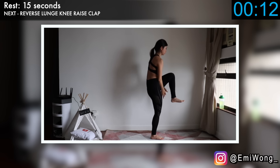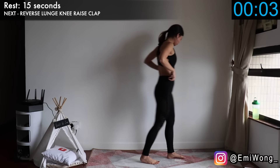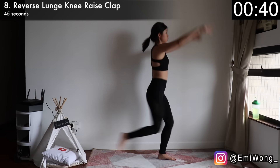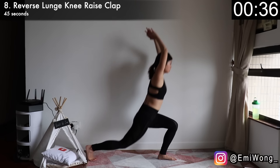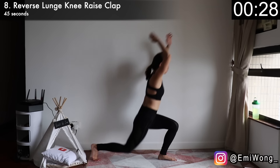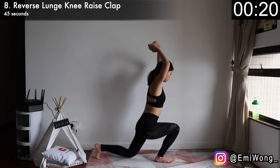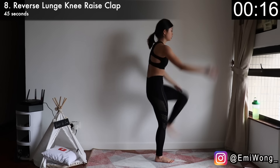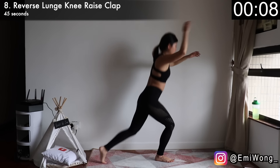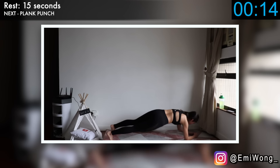Eighth is reverse lunge knee raise clap — long name, but it's not as complicated as it sounds. We're first starting with the right side. Take a big step back with your right leg into a reverse lunge, lift your arms up towards the sky, then stand up as you drive your right knee up to the front, clapping your hands under your right leg. Repeat on that side for 22 seconds and switch sides. You can feel the burn building up in your legs — let it burn, baby. We're so close to the end, make it count. And let's give our legs a little break.